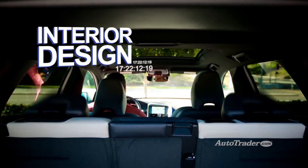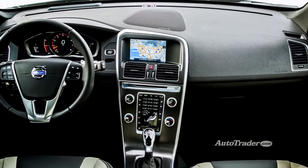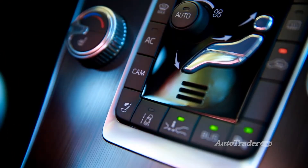Sleek interior design. From the trademark floating center stack to the Sensus infotainment system, the XC60's got you covered. When you buy a Swedish car, contemporary style comes standard.